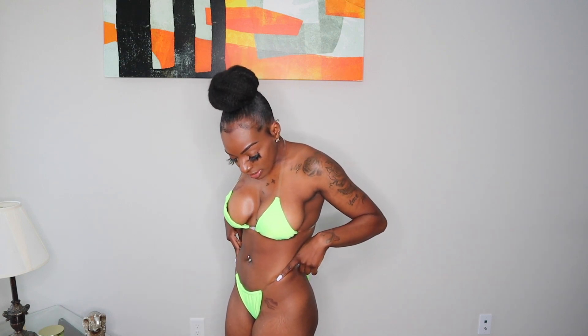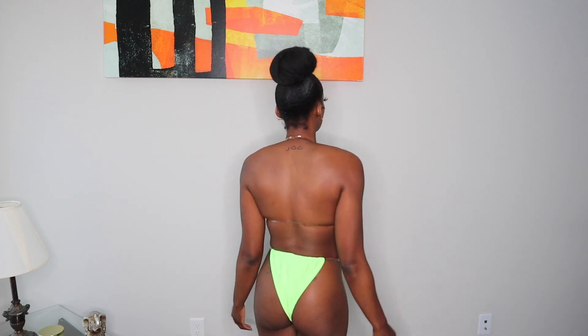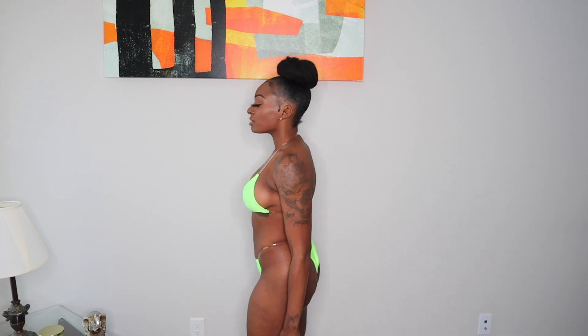This is the Devin Bikini in a size small. I love this color on my skin. You may want to size down because you cannot adjust the straps at the top, so if you don't want it loose, I'd suggest sizing down. I love how the straps are clear. The bottoms are pretty cheeky, but you'll notice that all the bottoms from this company are cheeky.